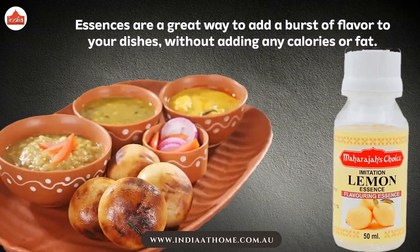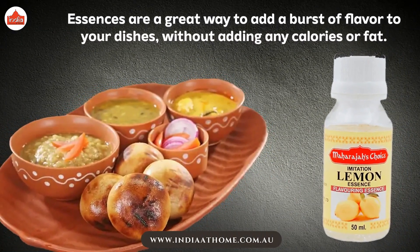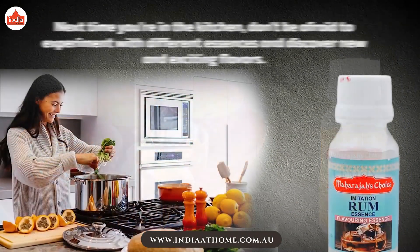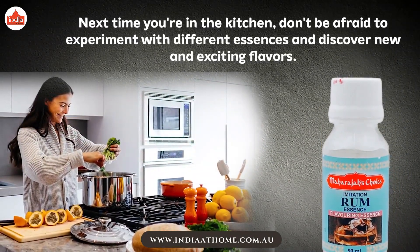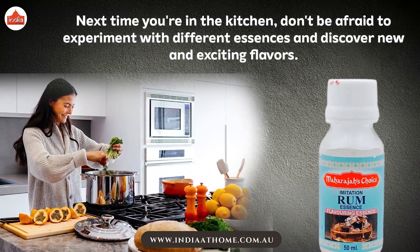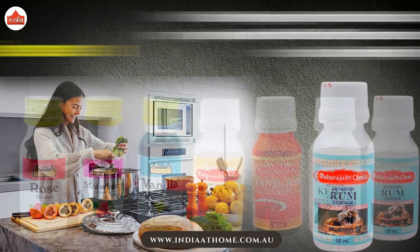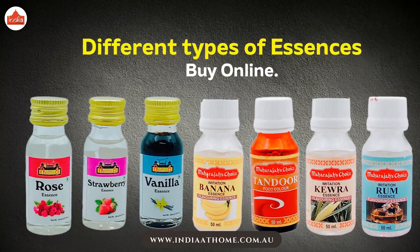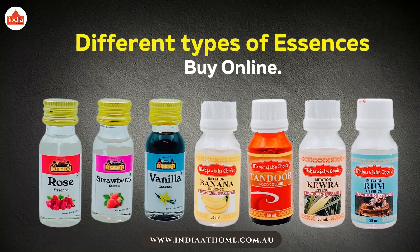Essences are a great way to add a burst of flavor to your dishes without adding any calories or fat. Next time you're in the kitchen, don't be afraid to experiment with different essences and discover new and exciting flavors. Different types of essences are available in India at home stores — you can shop in store or online.